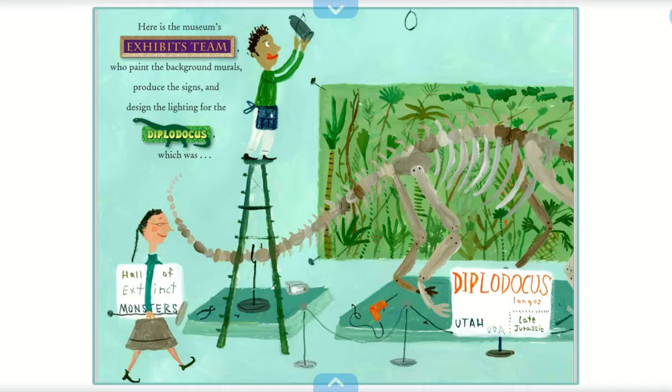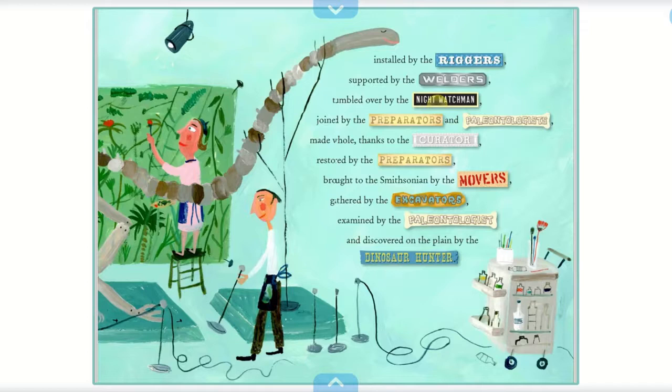Here is the museum's exhibits team, who paint the background murals, produced the signs, and designed the lighting for the Diplodocus, which was installed by the riggers, supported by the welders, tumbled over by the night watchman, joined by the preparators and paleontologists, made whole thanks to the curator, brought to the Smithsonian by the movers, gathered by the excavators, examined by the paleontologists, and discovered on the plain by the dinosaur hunter.